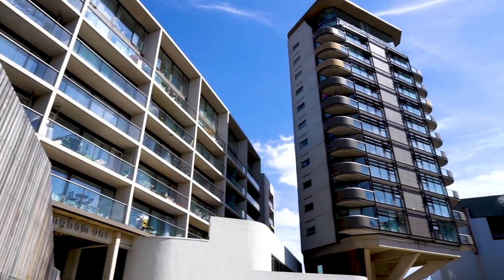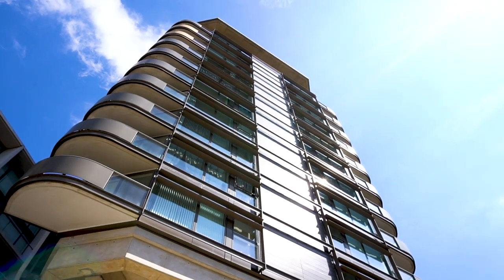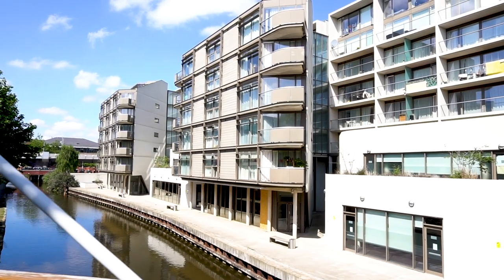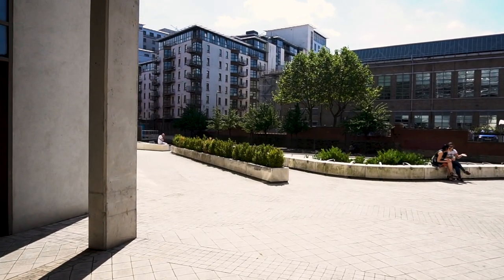With leasehold this works differently and you are only responsible for what is within your four walls. So in an apartment block where leasehold is more common, you would have a building management company who would then organise any repairs and maintenance. That covers things like communal gardens, any roofing works, and also communal corridors.